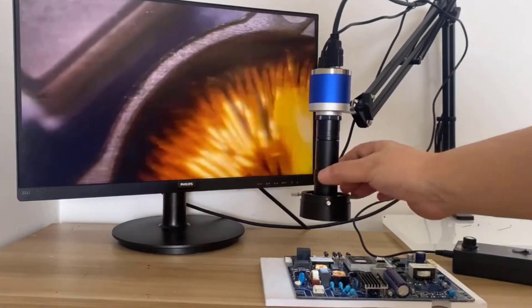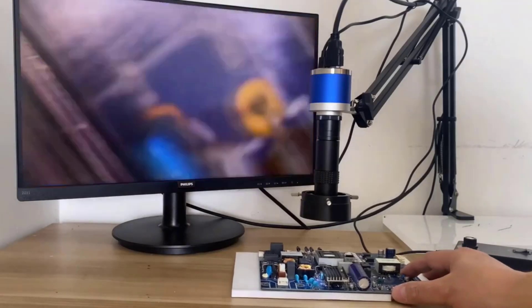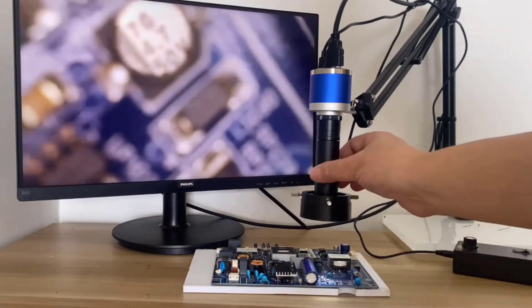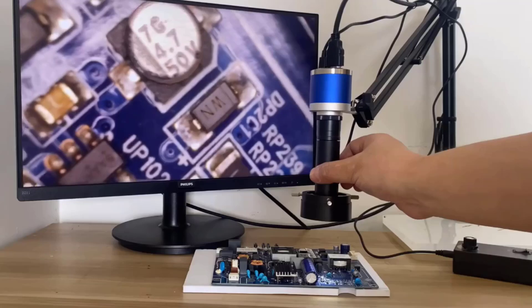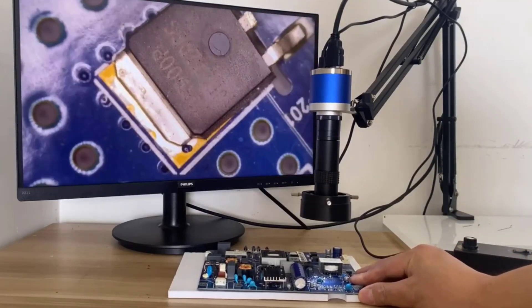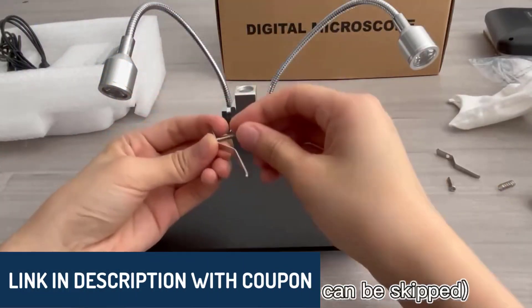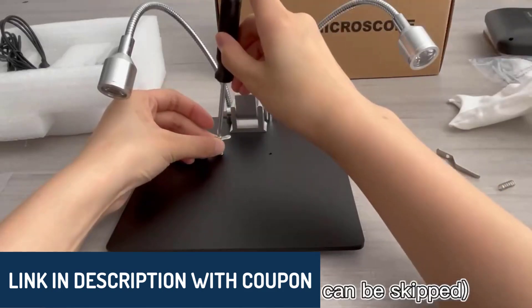Hey there, wonderful people. Today, we're diving into the top five best digital microscopes to help you explore the fascinating microworld with ease and precision. These devices are perfect for hobbyists, professionals, and anyone curious about the tiny details of life. Let's take a closer look at what each of these incredible tools has to offer.